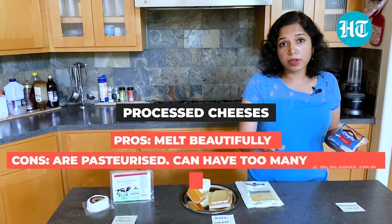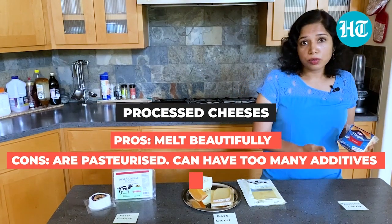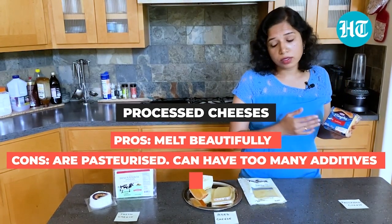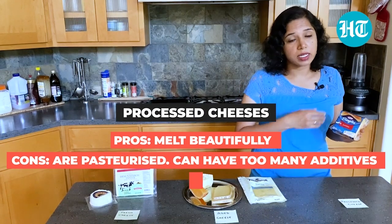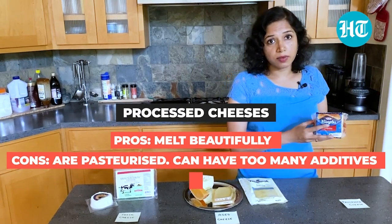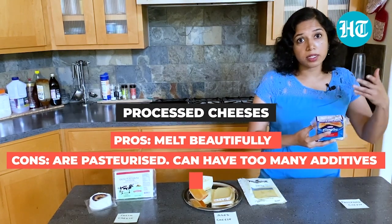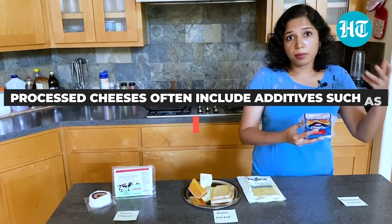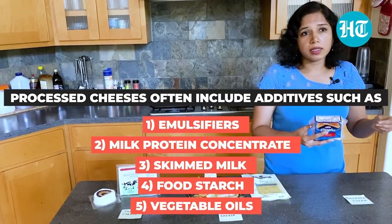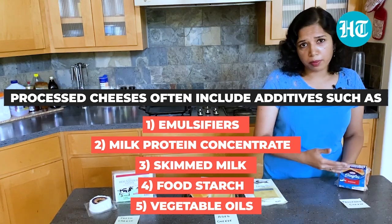The benefit of processed cheese is that it melts very well in a burger or a sandwich. But there are two disadvantages. One is that it is a pasteurized cheese product, so you will not have access to the live cultures that you would have in an aged cheese — it is heated and those bacteria are killed. The second disadvantage is that if you look at the ingredient list, you might find other ingredients beyond cheese and emulsifiers, which may include milk concentrate, whey, or even oils that are added to keep the cost low.